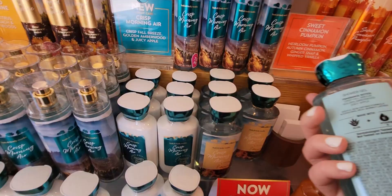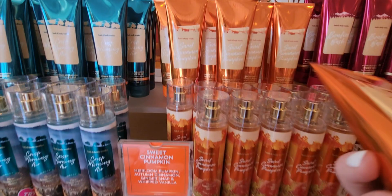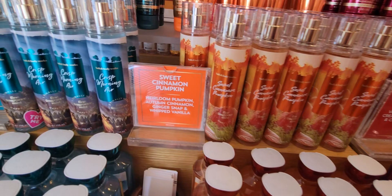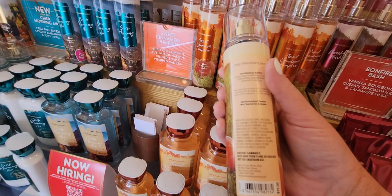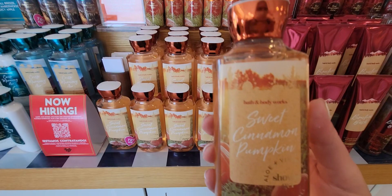Moving on to a classic — Sweet Cinnamon Pumpkin. This is so good; when I was standing over here I kept smelling it — they may have the essential oils nearby. Sweet Cinnamon Pumpkin is heirloom pumpkin, autumn cinnamon, ginger snap, and whipped vanilla — that's a classic I love. Here's your fine fragrance mist with all the oranges and pumpkins in the field with a nice sunset. The packaging also says 'Happy Fall' on it. And there's Sweet Cinnamon Pumpkin in the shower gel at $13.50 regularly.